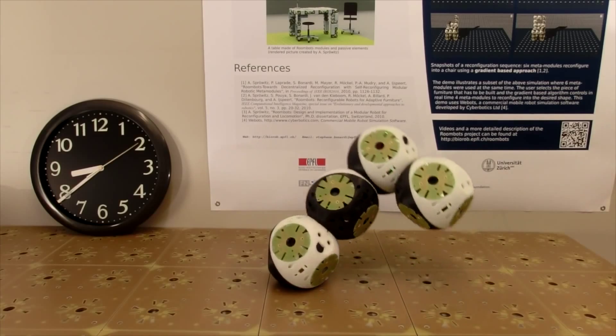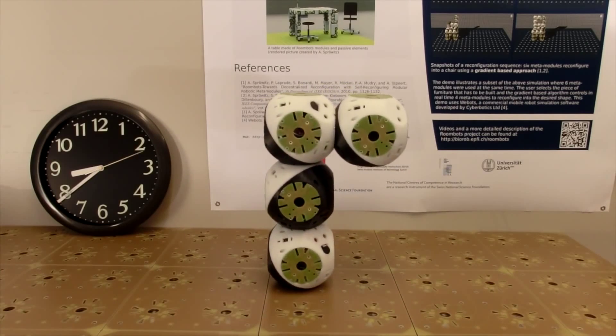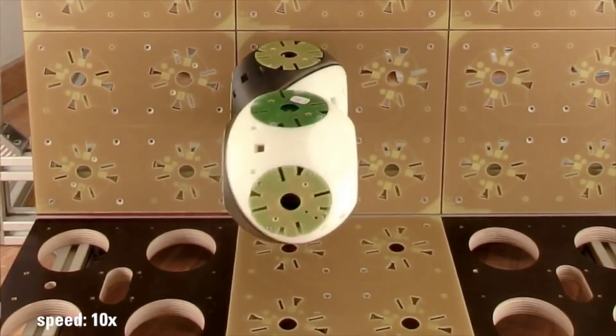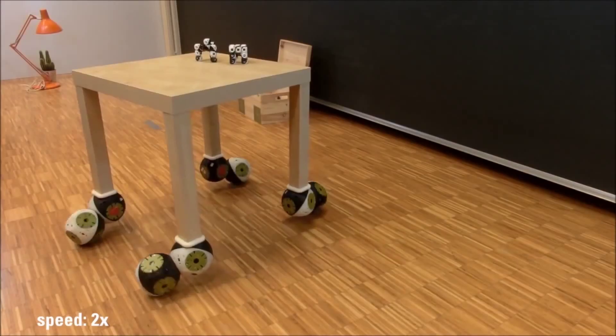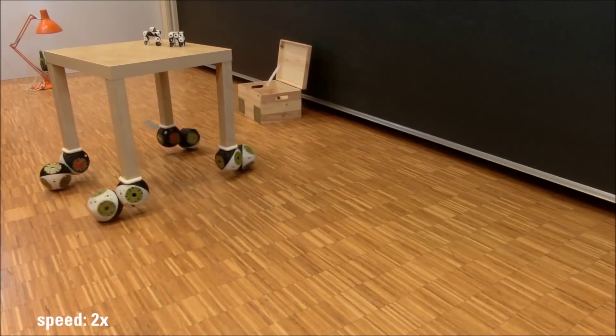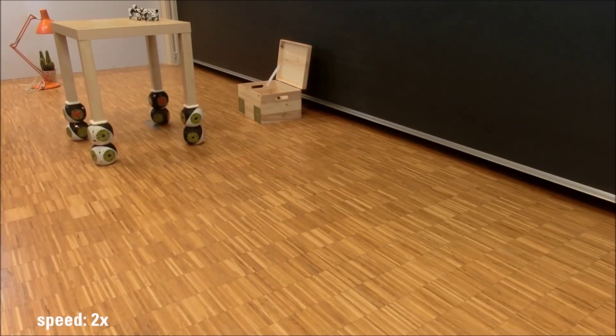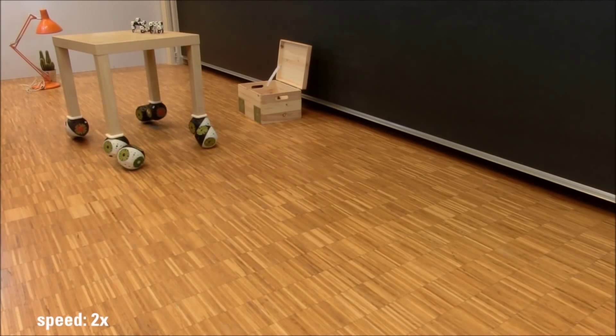The Roombots are 9-inch modular blocks which contain motors and connectors. They can link up with each other, grip specially made pieces, and wander around the house on their own. An engineer on the project said he sees the Roombots assisting in homes of the elderly, where people would find it easier to have furniture come to them rather than the other way around.